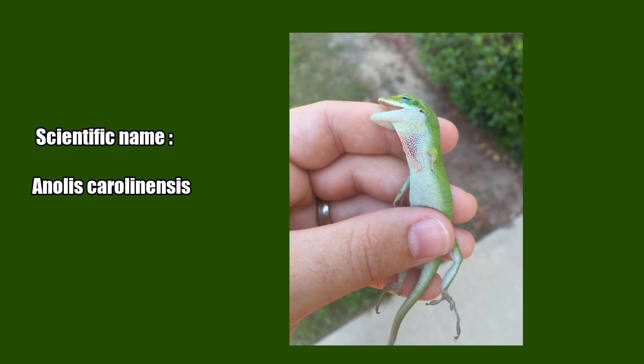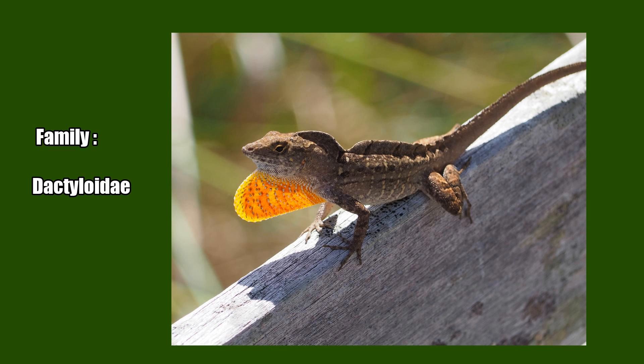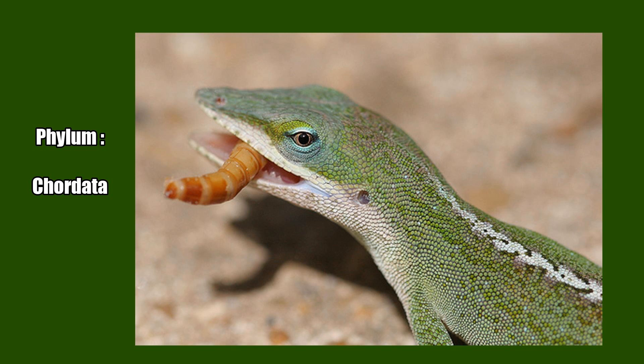Scientific name: Anolis carolinensis. Higher classification: Anolis. Family: Dactyloidae. Kingdom: Animalia. Order: Squamata. Phylum: Chordata.